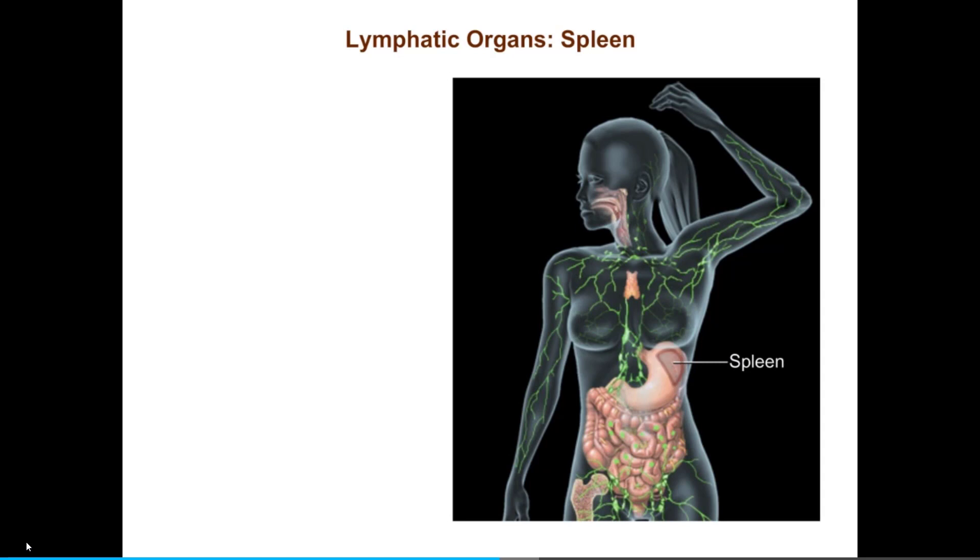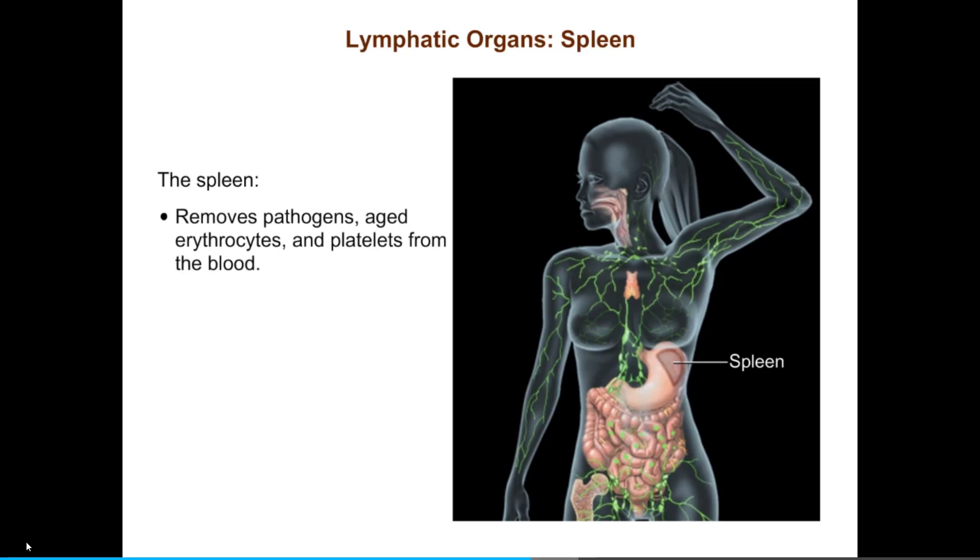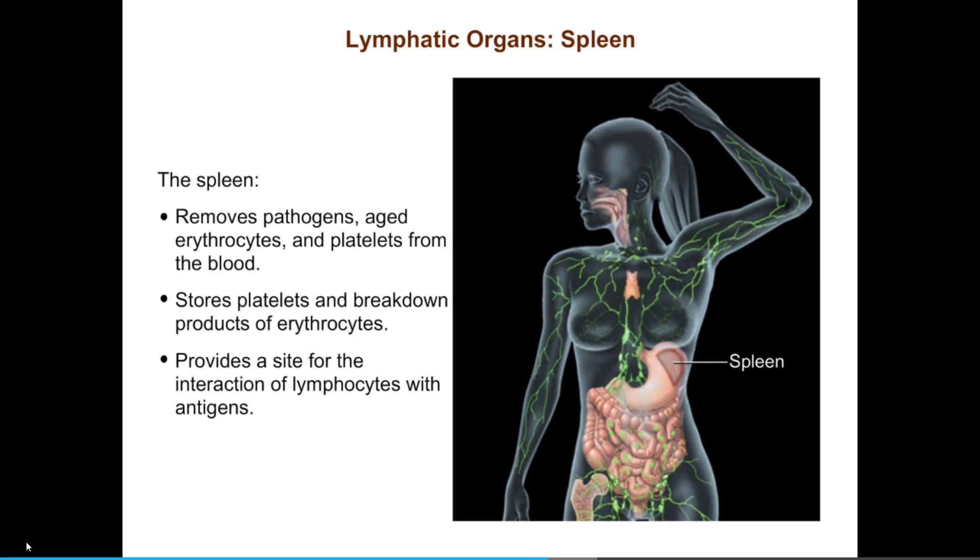Now let's look at the spleen. The largest of the lymphoid organs, the spleen is a fist-sized, blood-rich organ located to the left of and dorsal to the stomach. The spleen performs the same cleansing function for the blood as the lymph nodes do for the lymph. The spleen removes pathogens and aged erythrocytes and platelets from the blood, stores platelets and breakdown products of red blood cells, and provides a site for the interaction of lymphocytes with antigens. Notice how this structure allows intimate contact between blood and lymphocytes, just as the structure of lymph nodes is designed for intimate contact between lymph and lymphocytes.